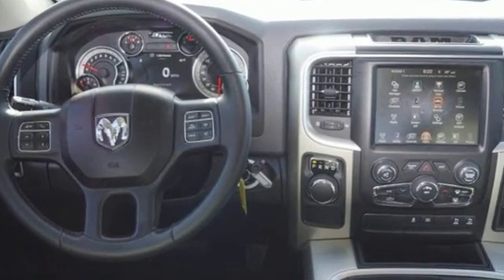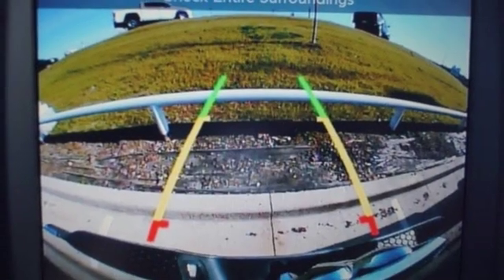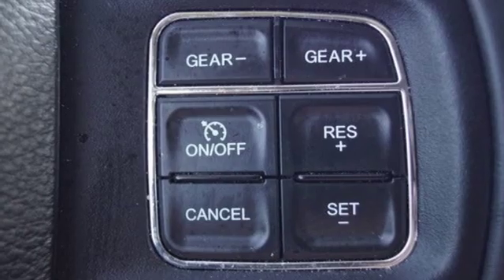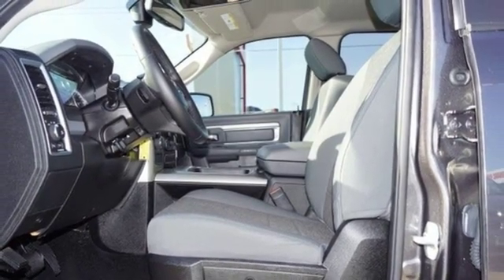Pentastar Engine, Heavy Duty Shocks, Driver Selectable Mode, Active Grille Shutters, Bluetooth Wireless Audio Streaming, Power Heated Mirrors, Leather Steering Wheel, Aluminum Wheels, Rear Wheel Drive, Uconnect Access, and Automatic Transmission.